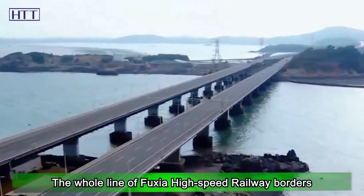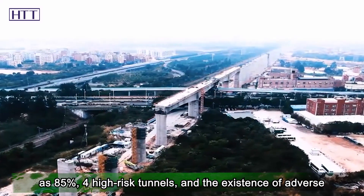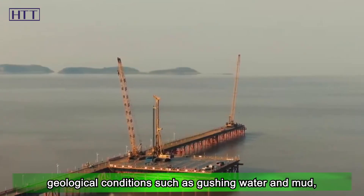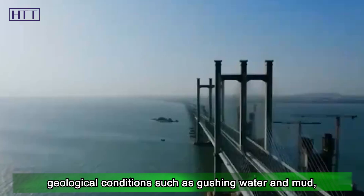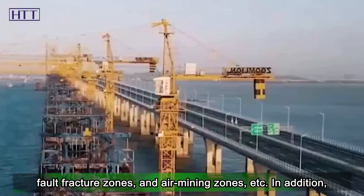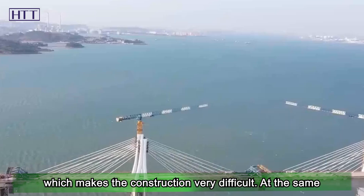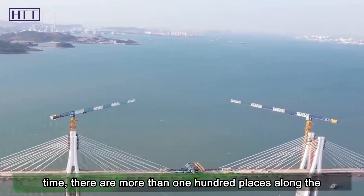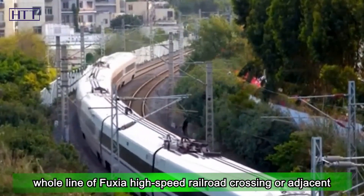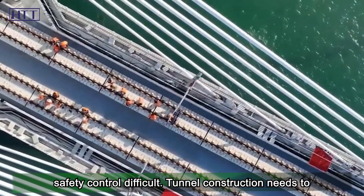The whole Fuxia high-speed railway line borders on the bay, with a bridge-and-tunnel ratio as high as 85%. High-risk tunnels face adverse geological conditions such as gushing water and mud, fault fracture zones, and air mining zones. There are also many special bridges and complex structures, making construction very difficult. Additionally, more than 100 places along the line cross or are adjacent to highways and existing railroads, making safety control challenging.